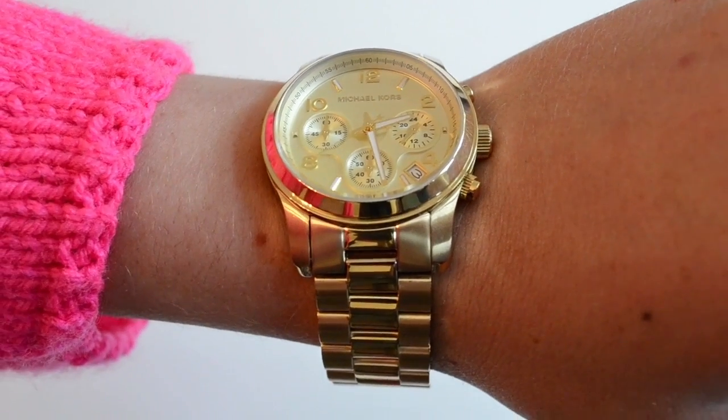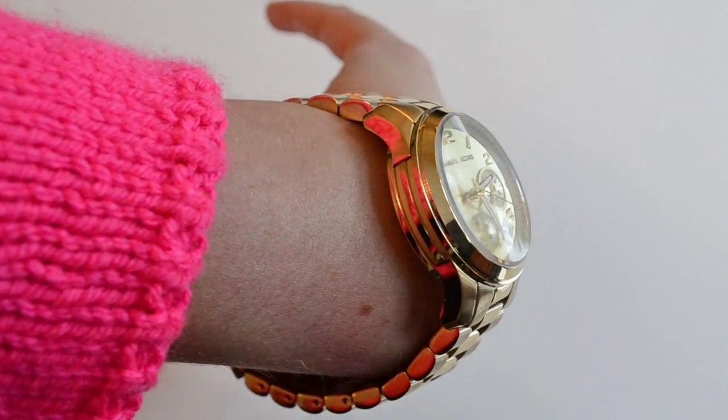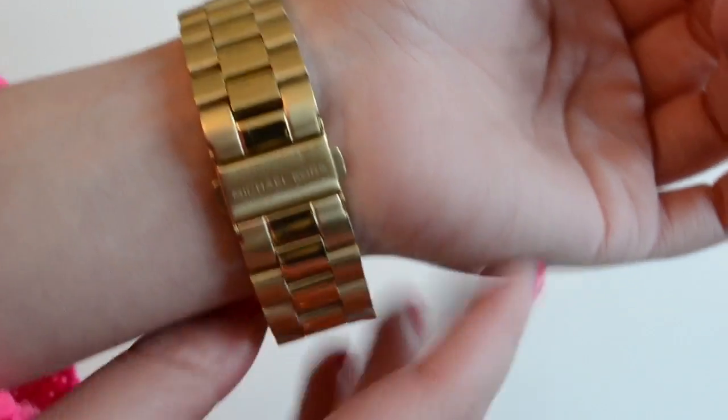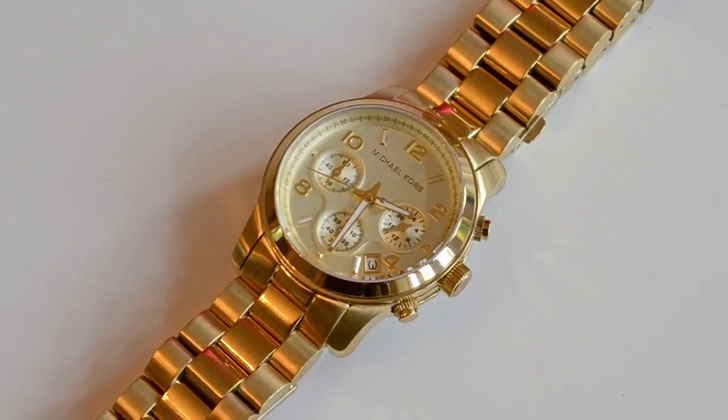The quartz watch features a strap with a width of 20mm and sits comfortably, however a little high on the wrist, with an appropriate fold over clasp. The watch is also water resistant to 100m.